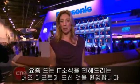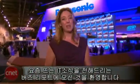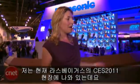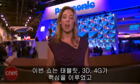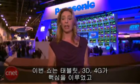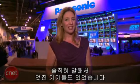Hey everybody, I'm Molly Wood. Welcome to The Buzz Report, the show about the tech news that everyone is talking about. It's our annual CES episode. I am on the show floor in Las Vegas at CES 2011, which is basically all about tablets, 3D, 4G, and frankly, just good looking gadgets.